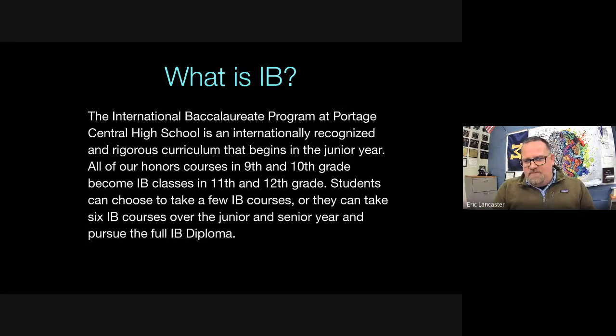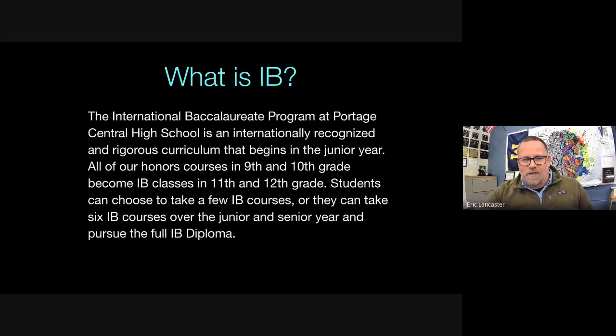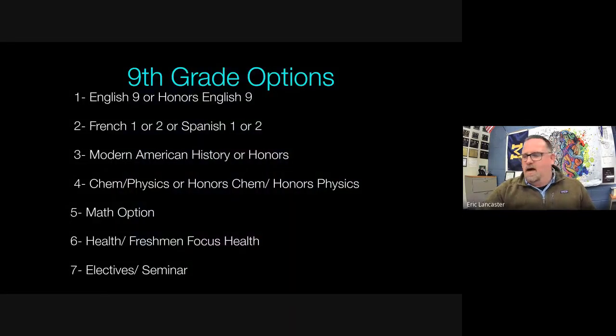Students have the option to take a few IB courses, no IB courses, or they can take six IB courses over the course of their junior and senior year and pursue what we call the IB diploma. We'll talk about what the benefits of doing the full diploma might be.